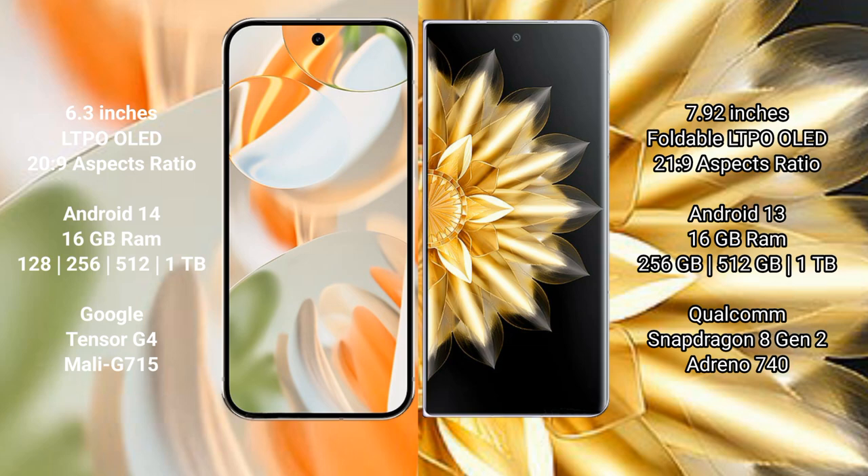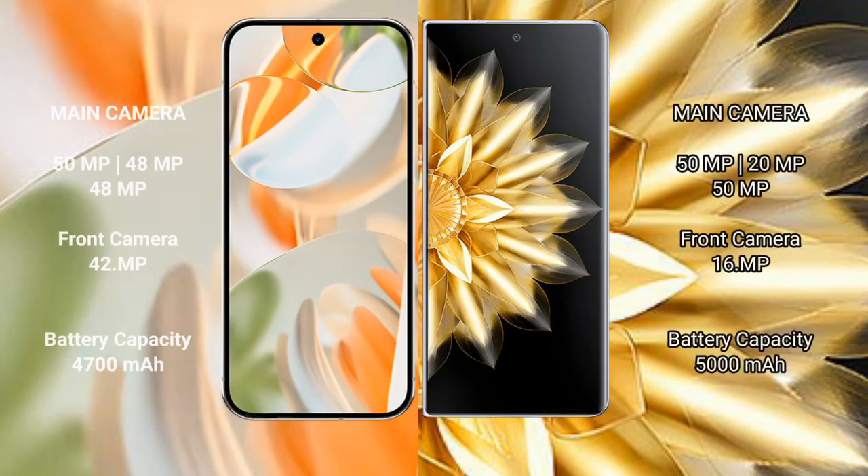The Honor Magic V2 also comes with 16 GB RAM, and 256 GB, 512 GB, or 1 TB internal storage options. It is powered by the Qualcomm Snapdragon 8 Gen 2 processor with an Adreno 740 GPU.